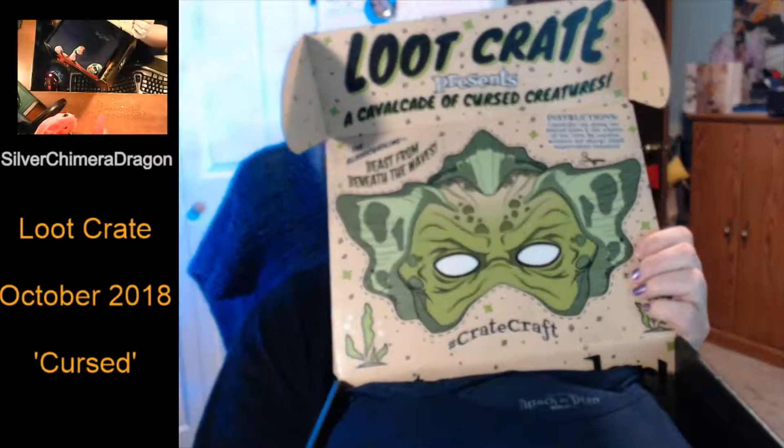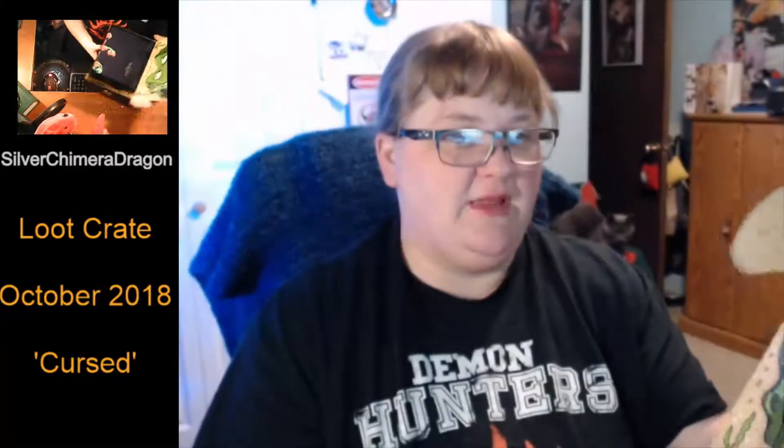Loot Crate presents a cavalcade of cursed creatures. It's got a little mask to cut out, so it's pretty cool. Great craft. I do like that they have things to do with some of the crates, so that you can do more with them instead of just having a giant collection of crates.